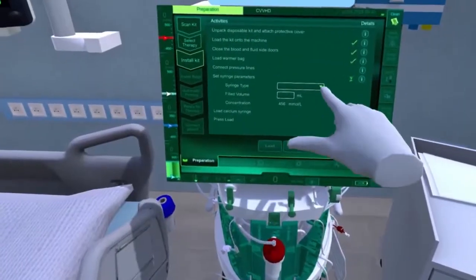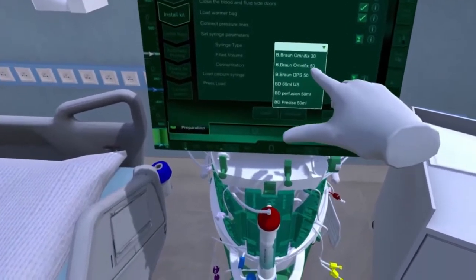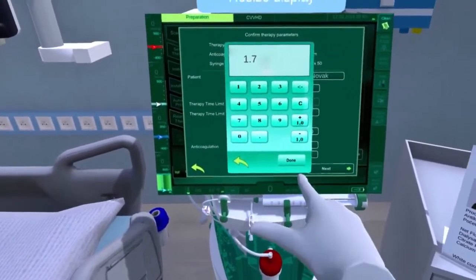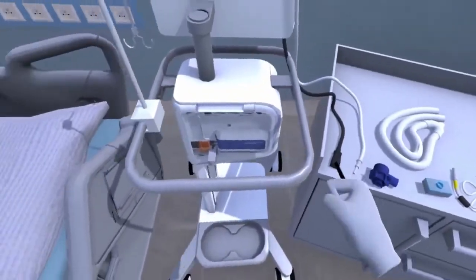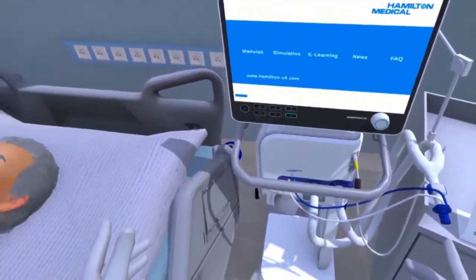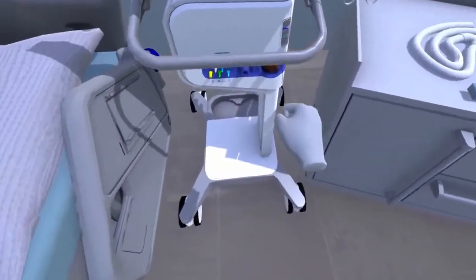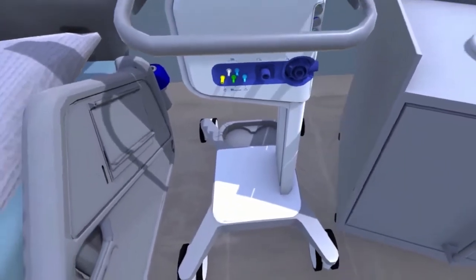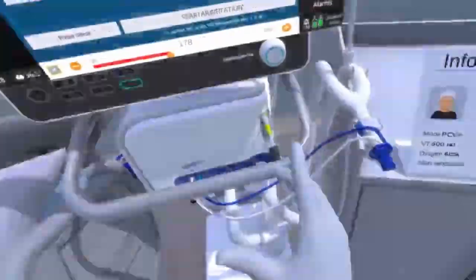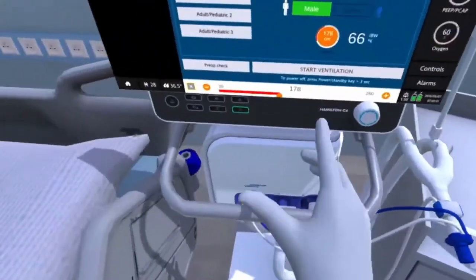Doctors and medical equipment manufacturers were active participants in the creation of training procedures for various scenarios. Virtual training solves problems that are normally encountered in real-world training, namely flexibility and measurability. Simulating the treatment process of an authentic experience speeds up the learning process and makes it more memorable.